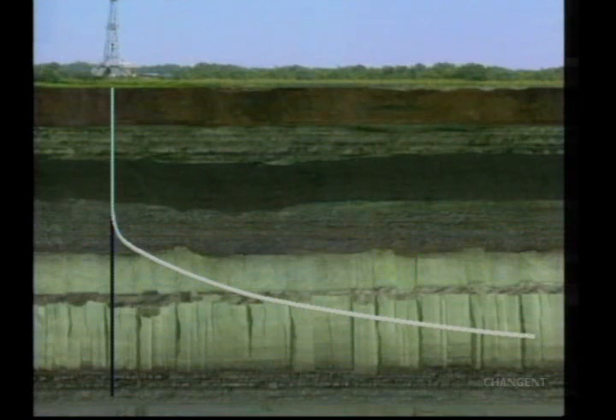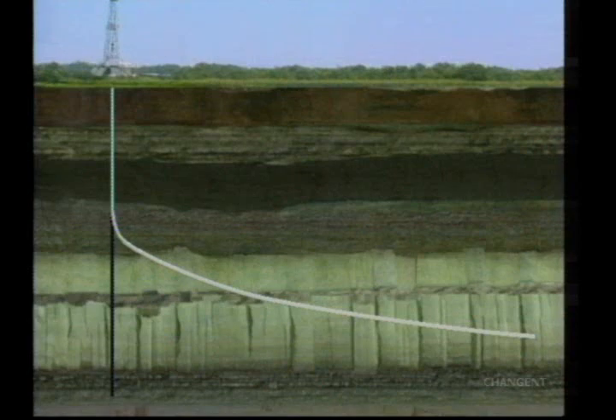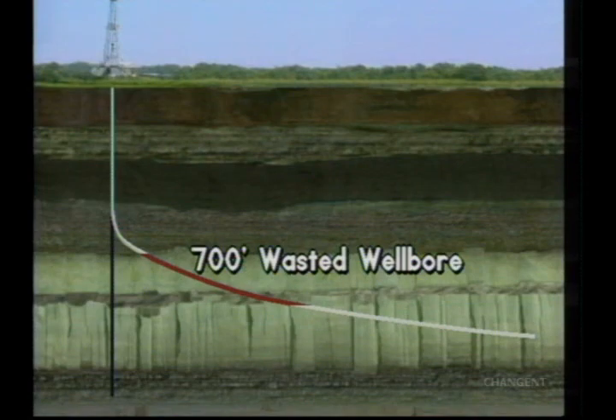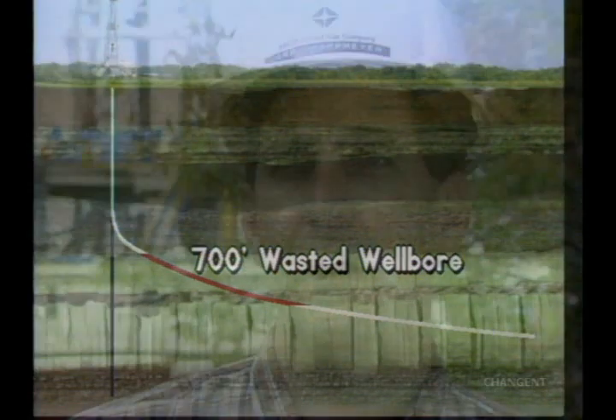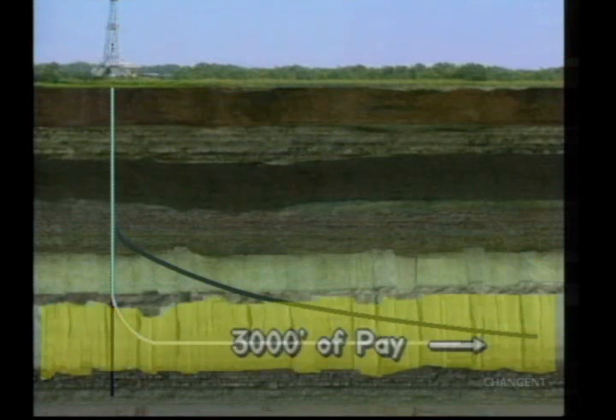We started at the top corner of one end and dropped through the 50 feet while going through our 3,000 feet. There was a shell stringer approximately 12 feet down in the 50-foot fractured interval, and above that shell stringer we did not have any productive interval. So we backed up and sidetracked, learning that we would have wasted approximately 700 feet of horizontal wellbore. Now we're re-kicking off and going under the shell stringer to have a full 3,000 feet of pay.